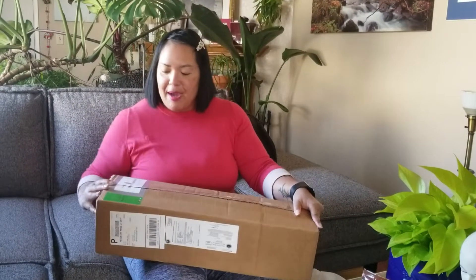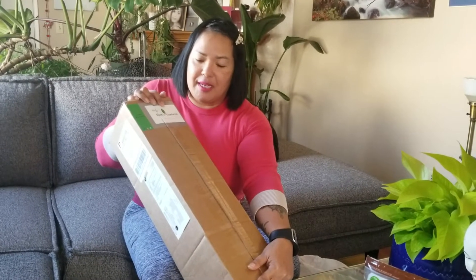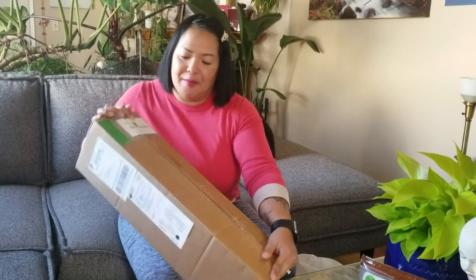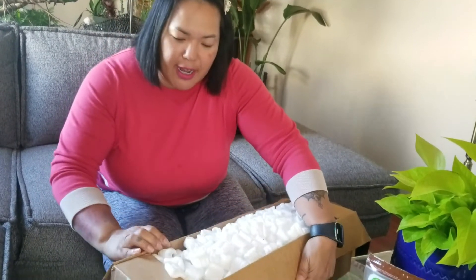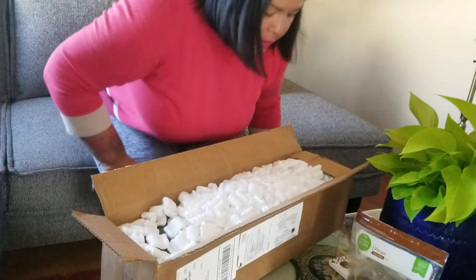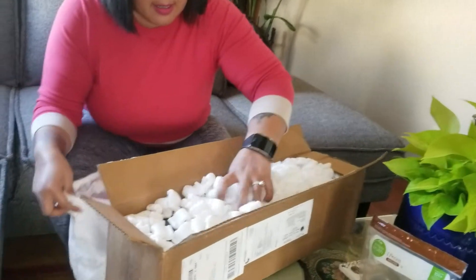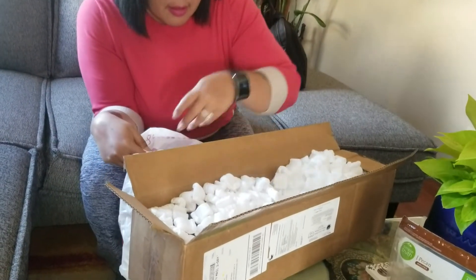Hello friends, it's Chim here. I went ahead and ordered a plant from Hertz Garden and I just received it today, like a few minutes ago. I wanted to show you what's inside. It did come in a nice box, really well packed — you can see lots of packing material in there.